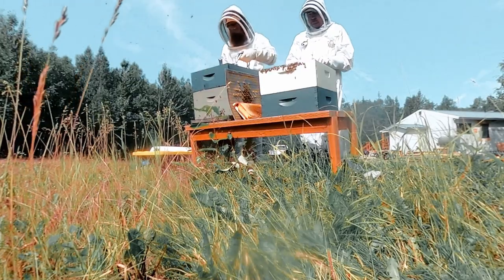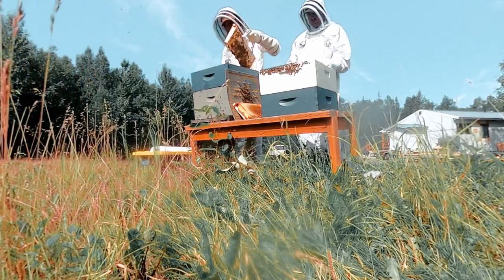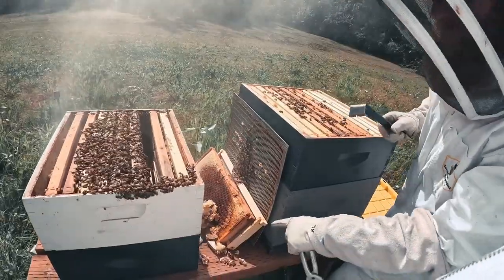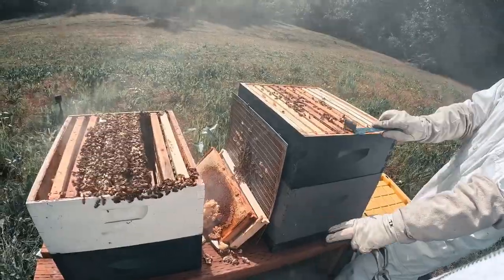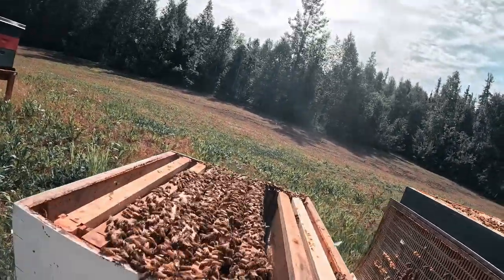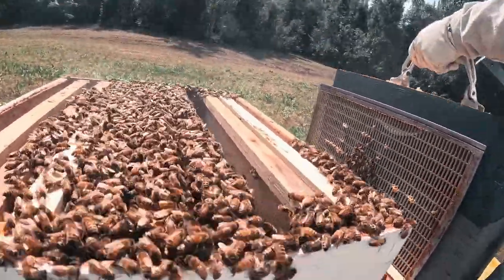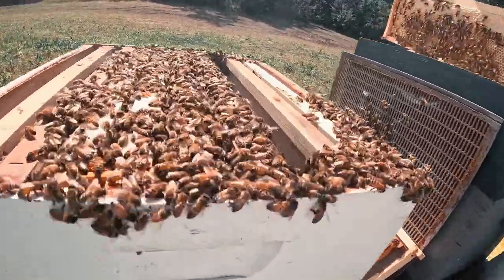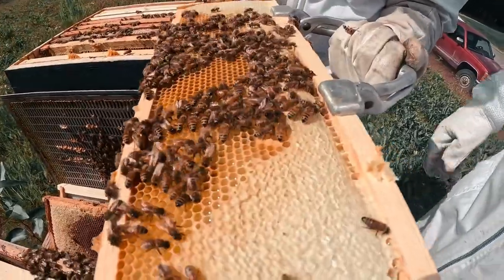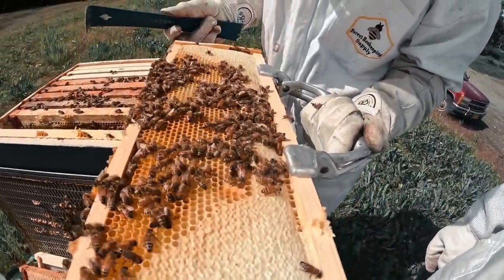I'm going to go see what they've got on the other side — I'm not going to mess with what they have in here, let them do their thing. What I'm going to do is move the queen excluder so I can encourage them to actually move some of this honey towards the top. So that's pollen — all the dark stuff, different colors, just different kinds of pollen.